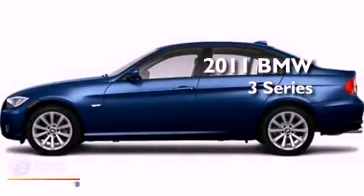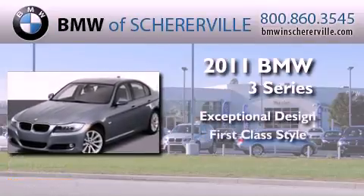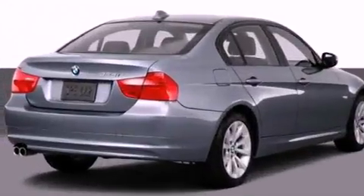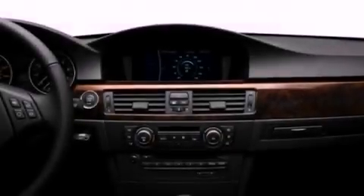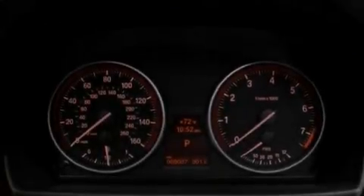This is a 2011 BMW 3 Series. Its top features include memory settings for the driver's seat positions, so you can recall your favorite position with the push of one button, air conditioning with automatic climate control, cruise control, and a CD player which is capable of reading MP3s, as well as a leather-wrapped steering wheel.